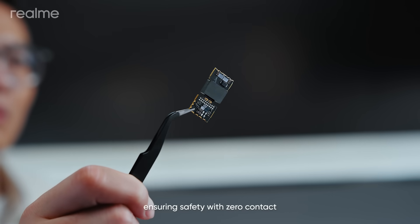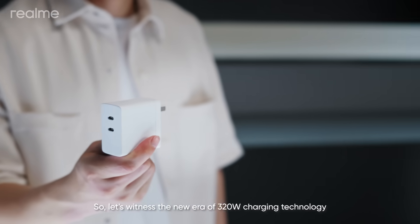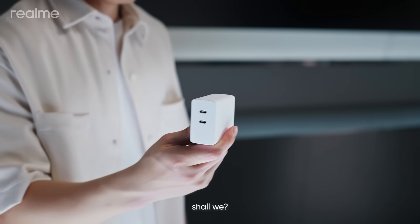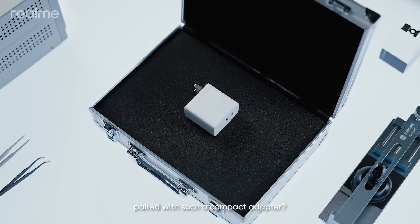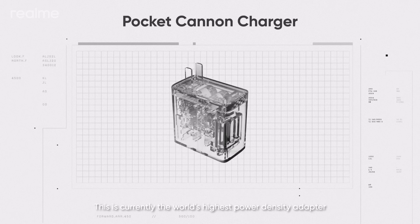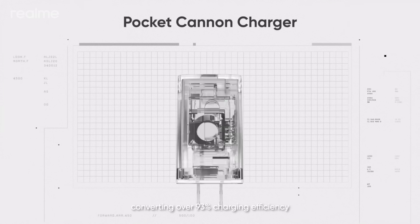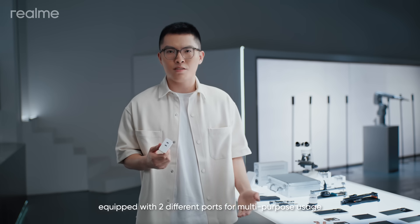Ensuring safety with zero contact. So let's witness the new era of 320-watt charging technology. Wait a sec — such a high-power fast-charging solution paired with such a compact adapter? This is currently the world's highest power-density adapter, converting over 93% charging efficiency, equipped with two different ports for multipurpose usage.